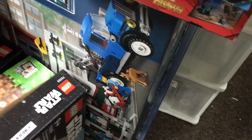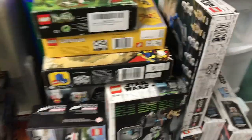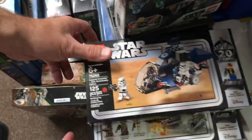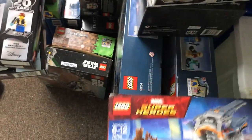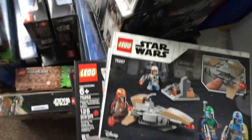Back here we've got, I believe, two sealed corner garage modular sets — hopefully somebody will be happy to find that. Some 501st battle packs, some more 20th anniversary sets with the Imperial Dropship and the Clone Scout Walker, and Thor's Weapon Quest — very nice.